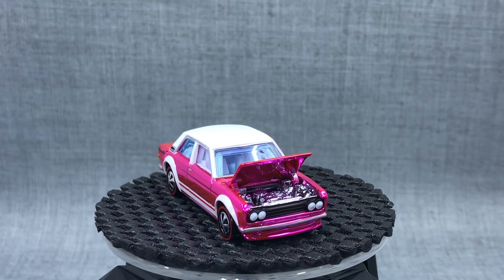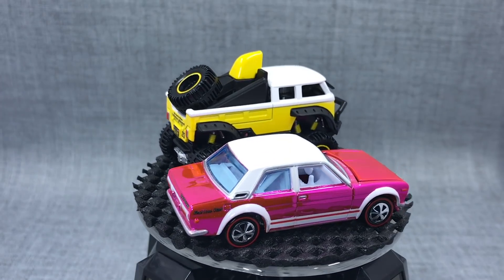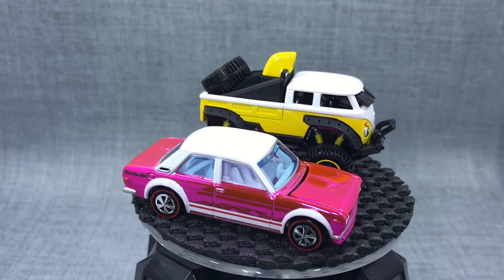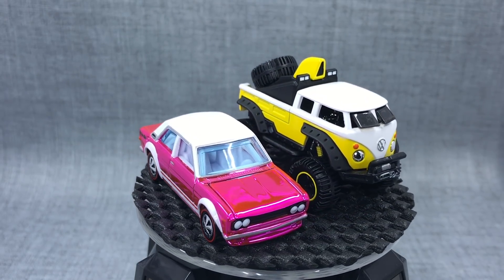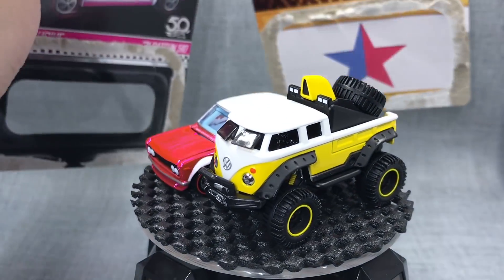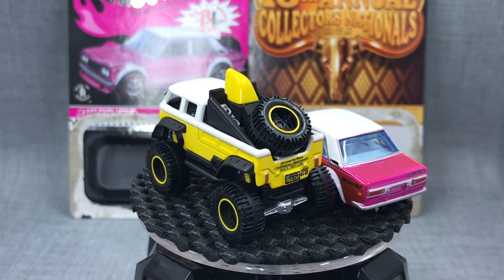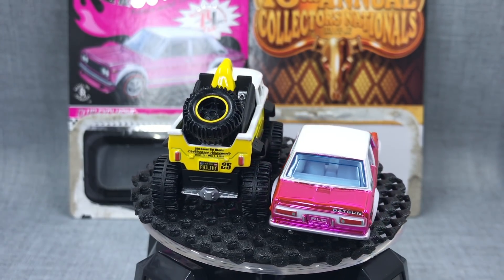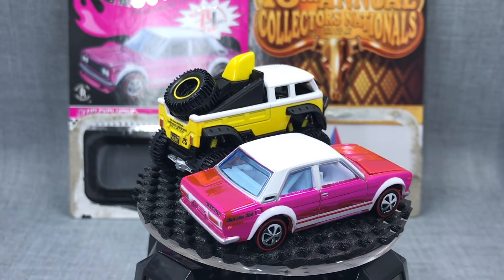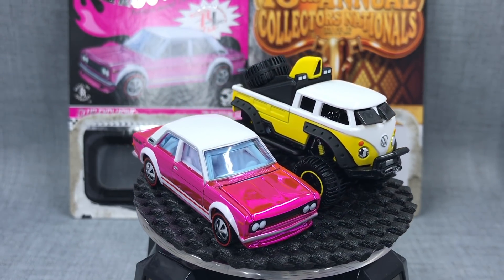There are the two more convention models — one more to show you from Mattel. Obviously this is the T1 Rockster and then we have the '510 Datsun. So one more — the finale model — to show you coming tonight. It's a doozy. It'll get collectors pretty excited. That will come tonight. All right everybody, more to come.